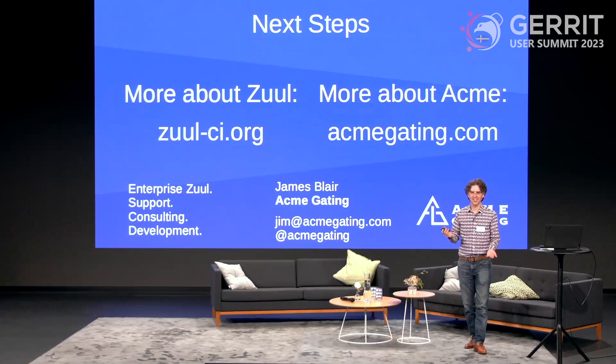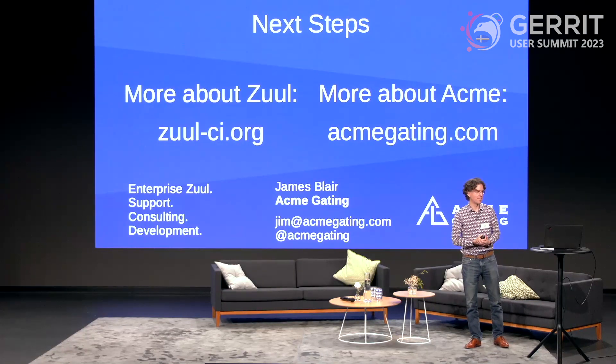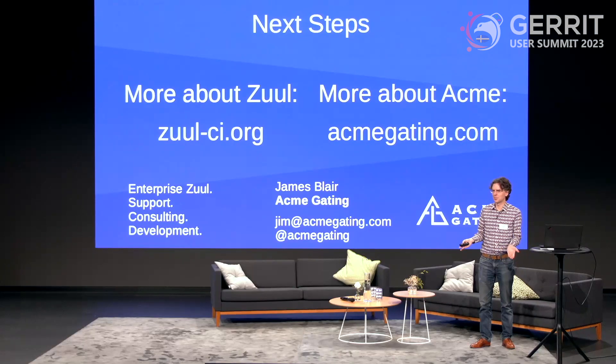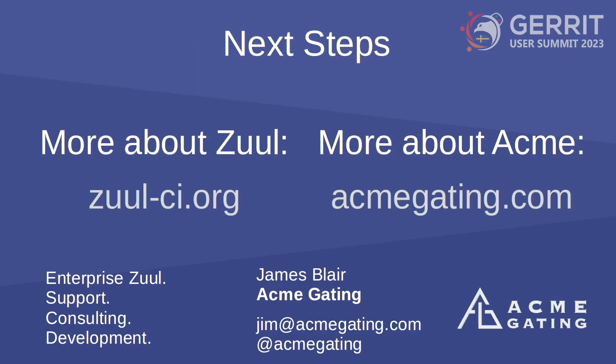That's all I have prepared on how wonderful Gerrit is with Zuul. If you'd like to learn more, it's an open source project with its homepage at zuul-ci.org. And if you'd like commercial help with Zuul, you can learn more at acmegating.com.